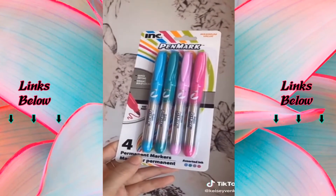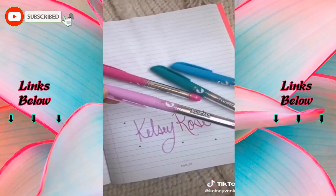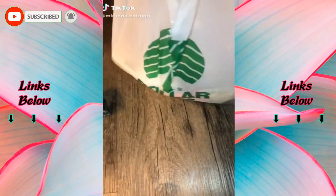I grabbed these pens in the checkout line. I like the colors and think they're going to work great for my planner. Pens like these can be pretty expensive everywhere else, so it was nice to find some for only a dollar that work really well.